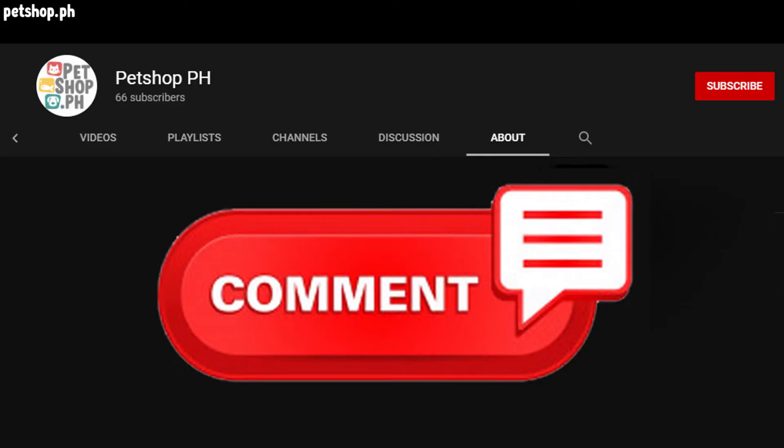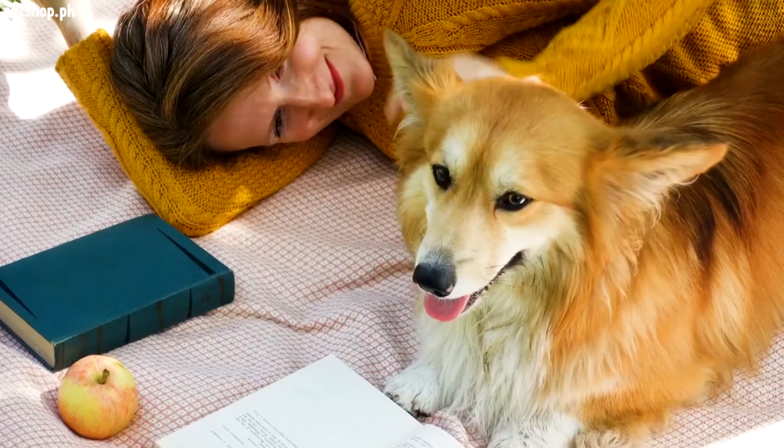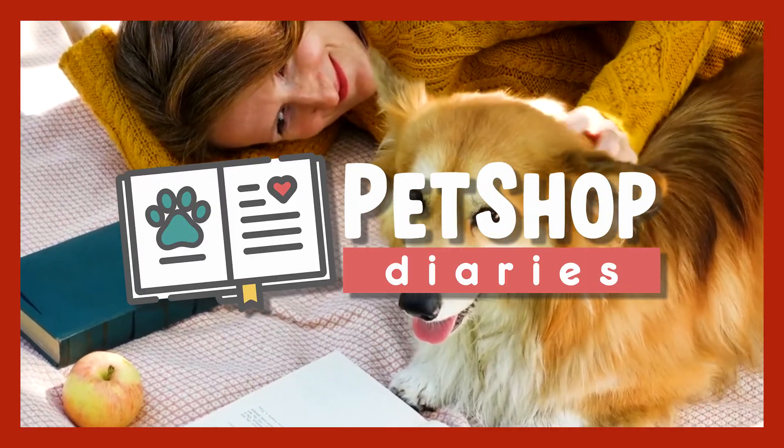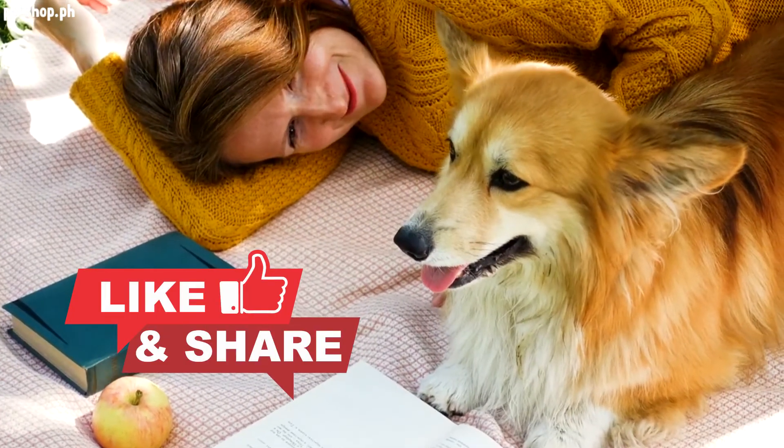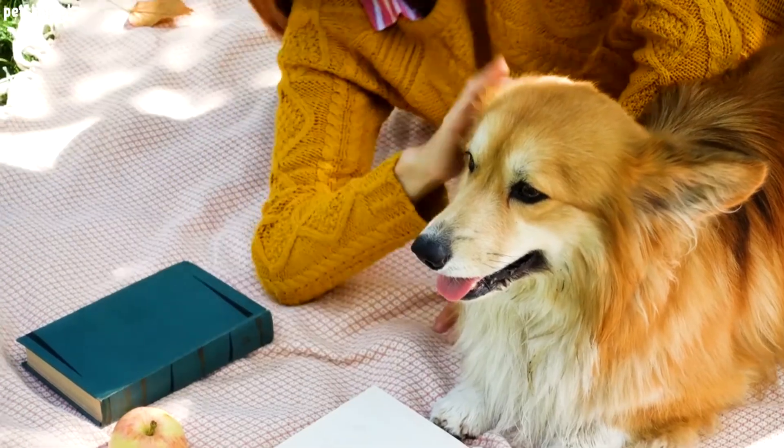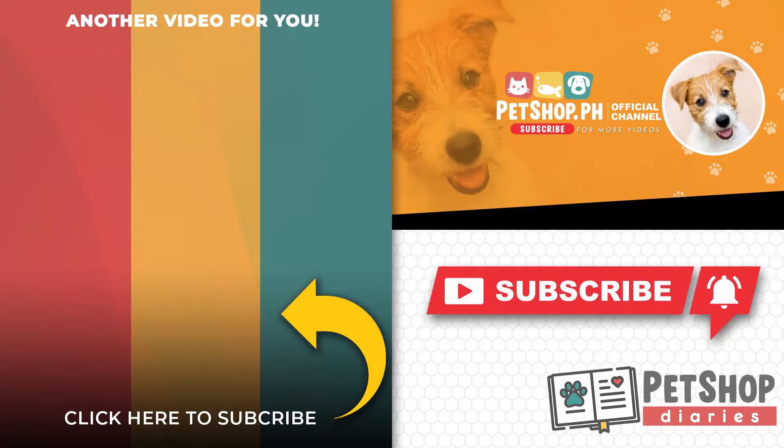Do you agree with our list? Comment down below if you have other suggestions. We publish new episodes of Pet Shop Diaries regularly — help us build our channel by liking this video and commenting below. Please also share this video to your friends on social media. For more information and pet supplies, visit us at www.petshop.ph.